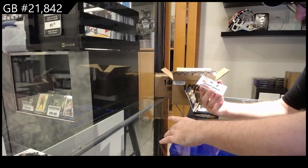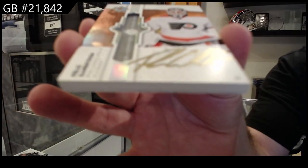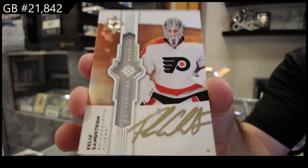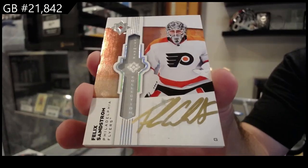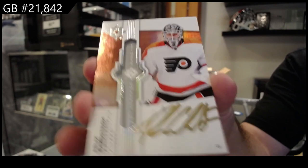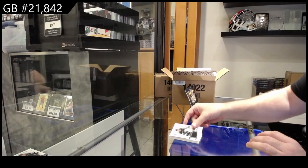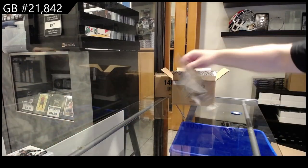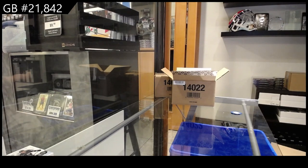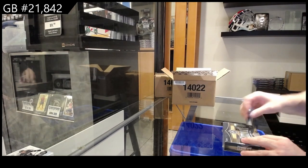We've got an ultimate emblems of Sandstrom for Philadelphia. And we've got a rookie jersey of Brant Clark for LA. That ultimate emblem set is absolutely beautiful — so upsetting that the autos didn't turn out for those.